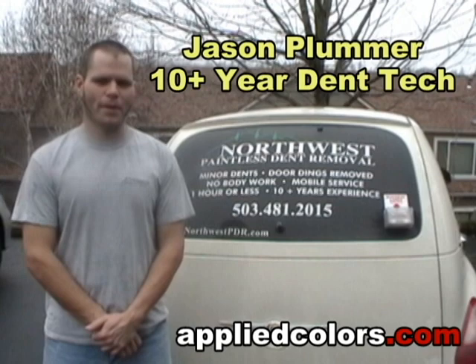Hi, I'm Jason Plummer. I've been a paintless dent removal technician for over 10 years, and I own Northwest Paintless Dent Removal.